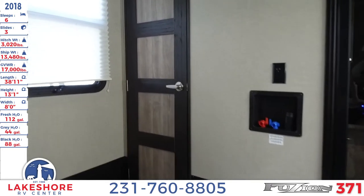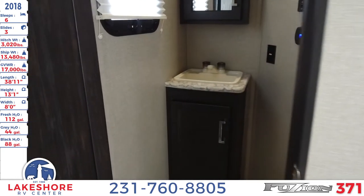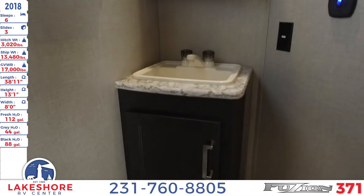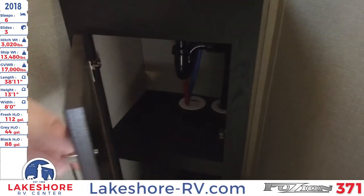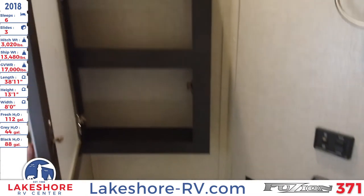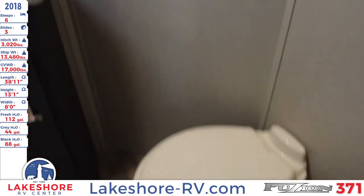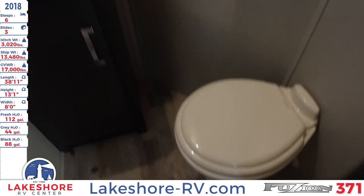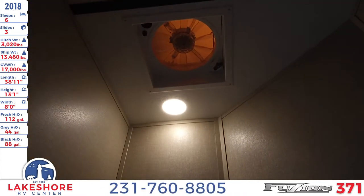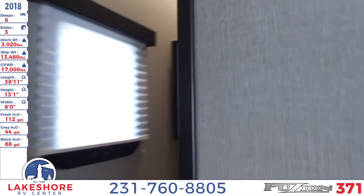Right next to that is the half bath. You have a sink and storage in here, with a mirrored medicine cabinet above. There's a foot flush toilet, and if you look all the way up above there is a hood vent you can use. So that's the half bath.